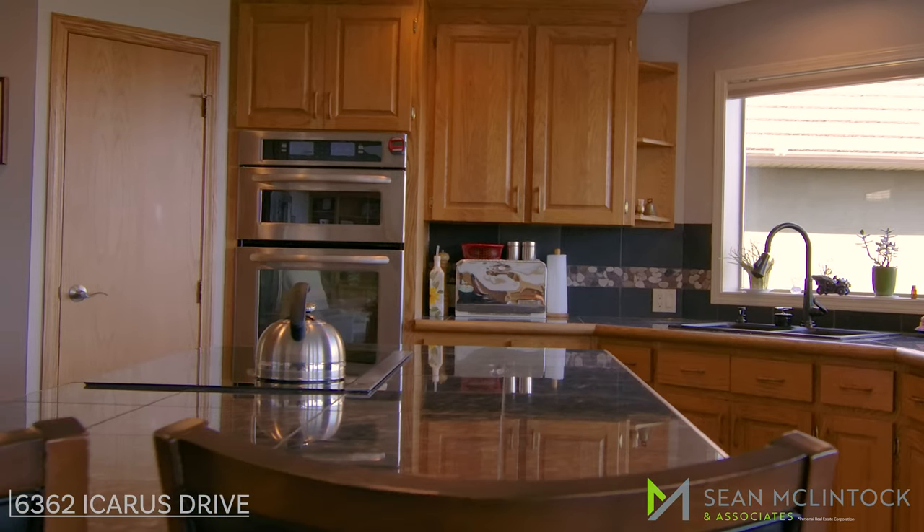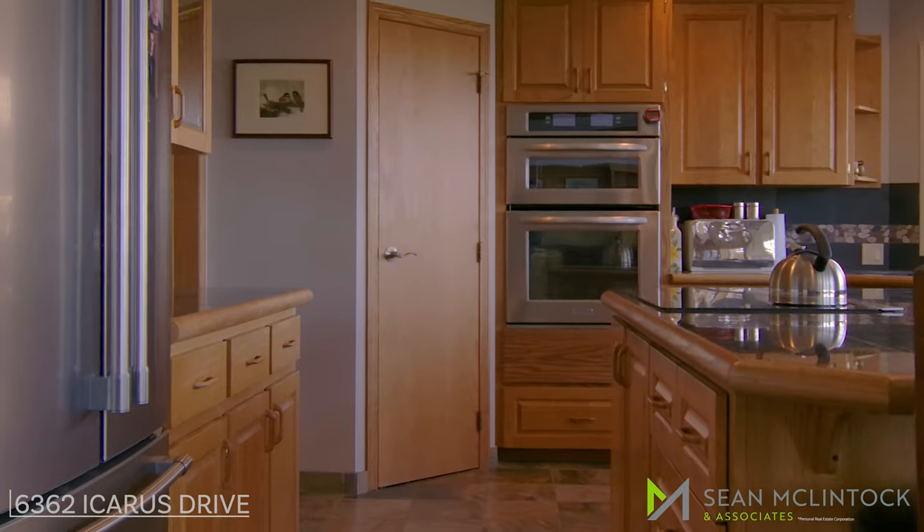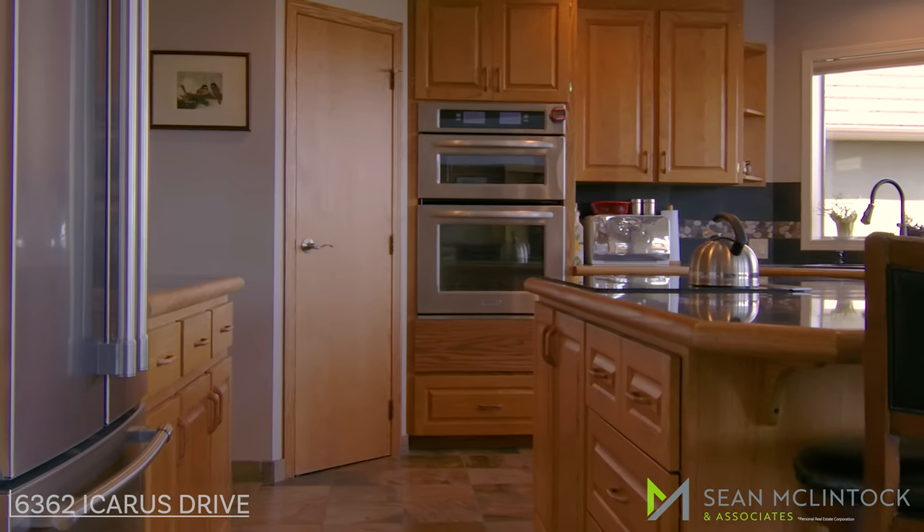The great room includes soaring 20-foot ceilings with a loft and stunning ocean views that flows well with an open-plan chef's kitchen, built-ins, and induction cooktop.